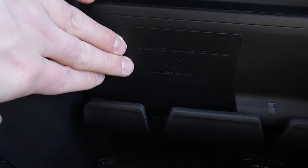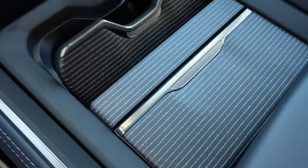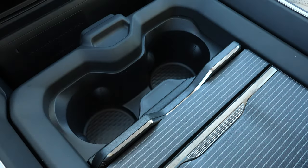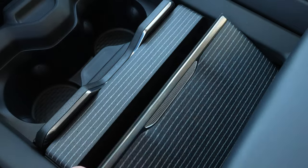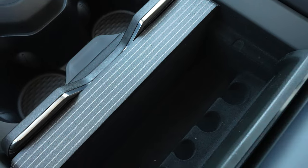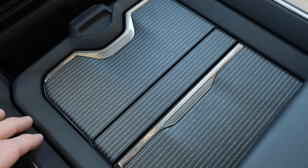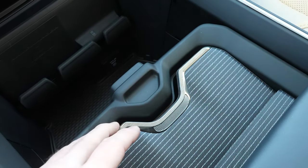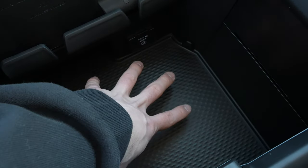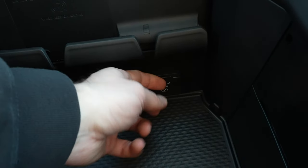This vehicle does come equipped with the wireless charging pad, which brings us to the configurable center console. Push up on this or down on this, giving us access to two cup holders. Push on this, giving us access to some change storage as well as a little storage cubby. This center console has three positions. Push it back once, giving us access to only the cup holders. Push it back again, giving us access to the deep storage compartment, which does have a 115-volt, 400-watt power outlet down there.